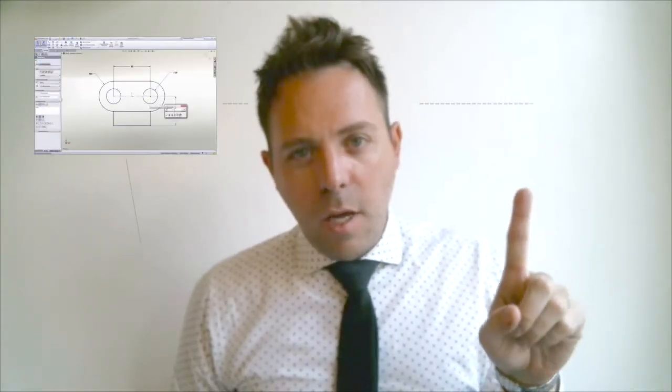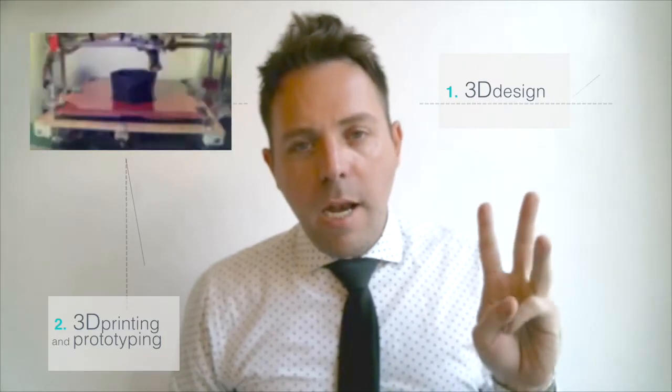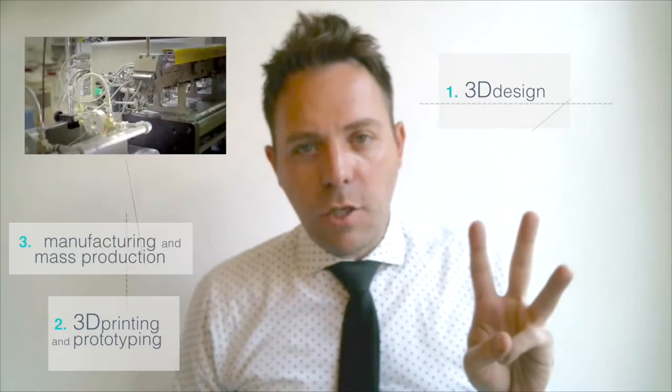Basically, JCAD does three things. Number one, we do 3D design. Number two, we do 3D printing and prototyping. And number three, we can do manufacturing and mass production, all under one roof.